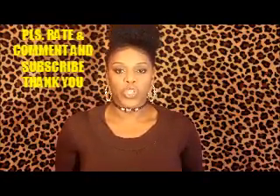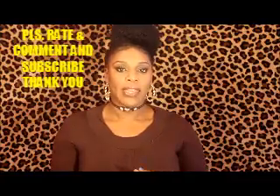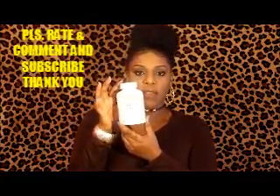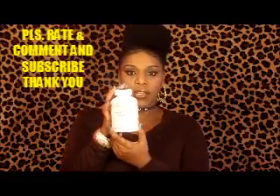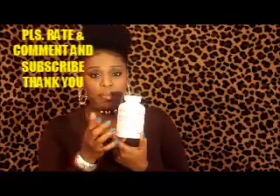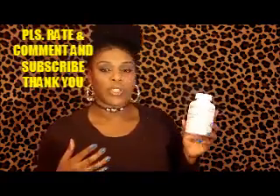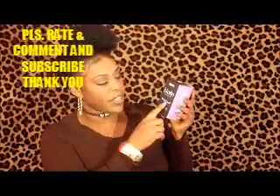I want to talk about switching my biotin vitamins. Previously I've been using this vitamin — biotin by Nature's Bounty for hair, skin, and nails. This is what I've been using and I'm almost out, I have a little bit left, but I decided I want to try a different kind.